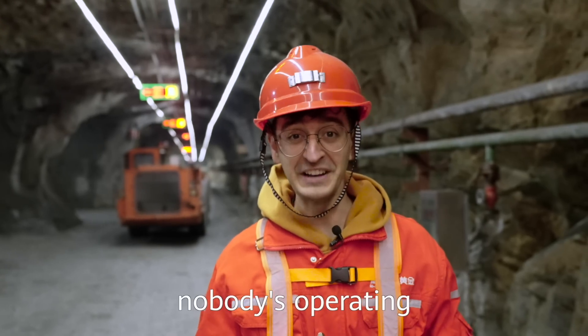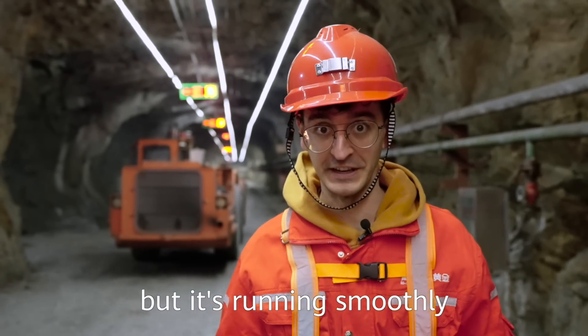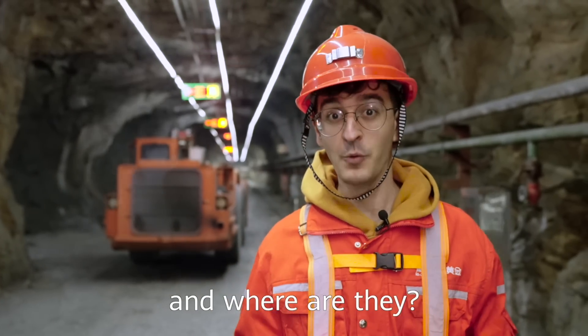As you can see, nobody is operating the drilling jumbo behind me, but it's running smoothly. You cannot see anyone around here — so who is operating it, and where are they?